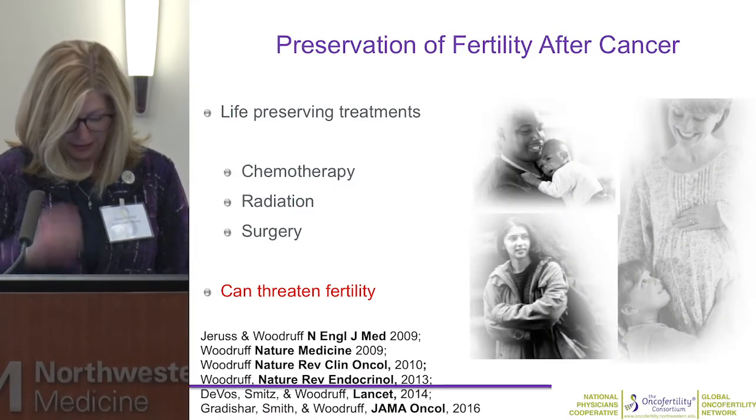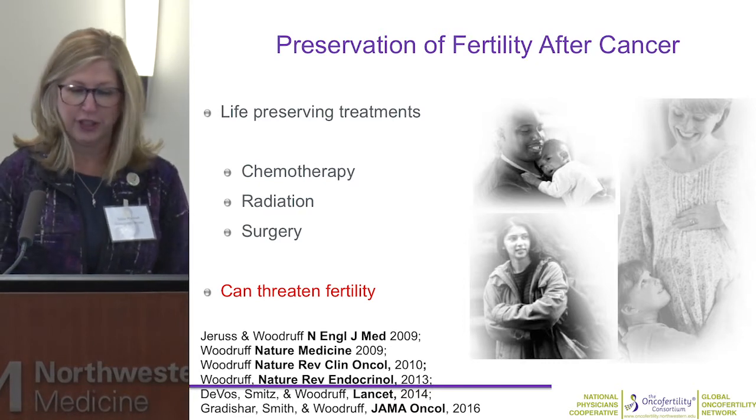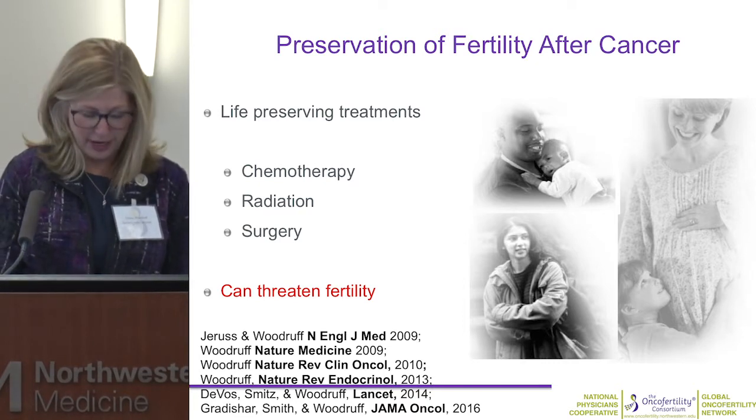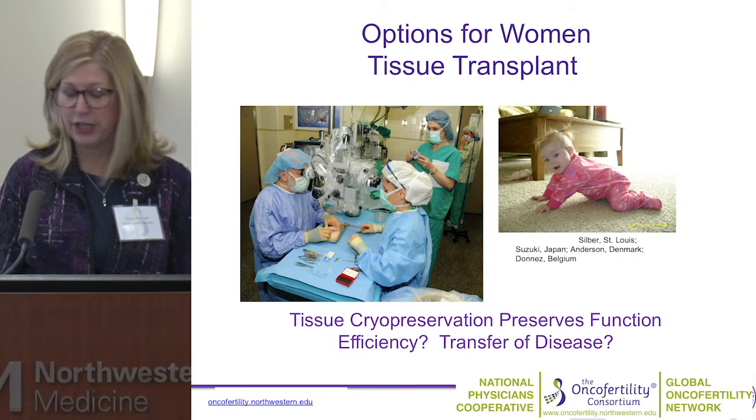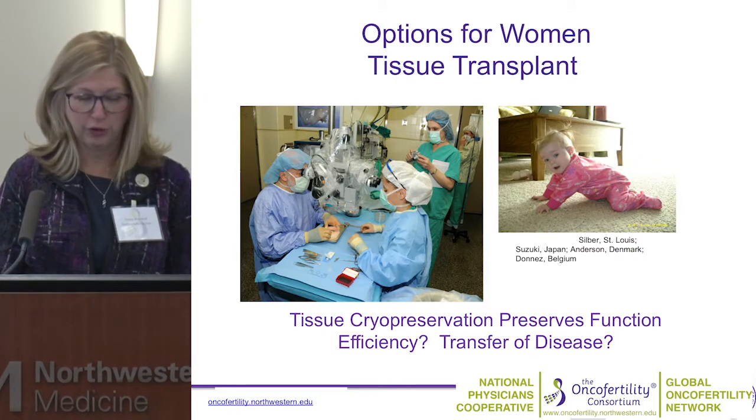I'm delighted to do the next talk. In the first five years of this grant, I spoke every year, but in the last 10 years I've done a talk about every third year in this session. So not only am I happy to be back at this podium, I'm looking forward to 2021. What I'd like to do is bring you up to date on some of the things happening in my lab on the fertility management of cancer patients, particularly as it relates to bioprosthetic or engineered options for transplant.